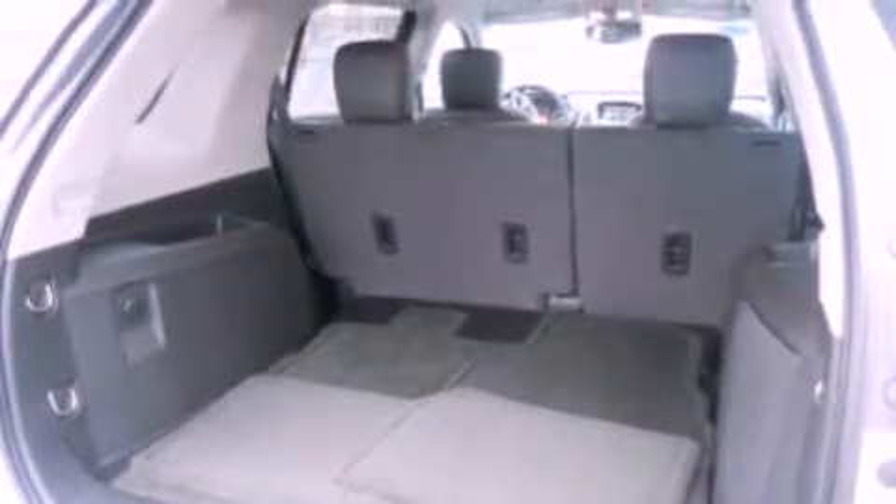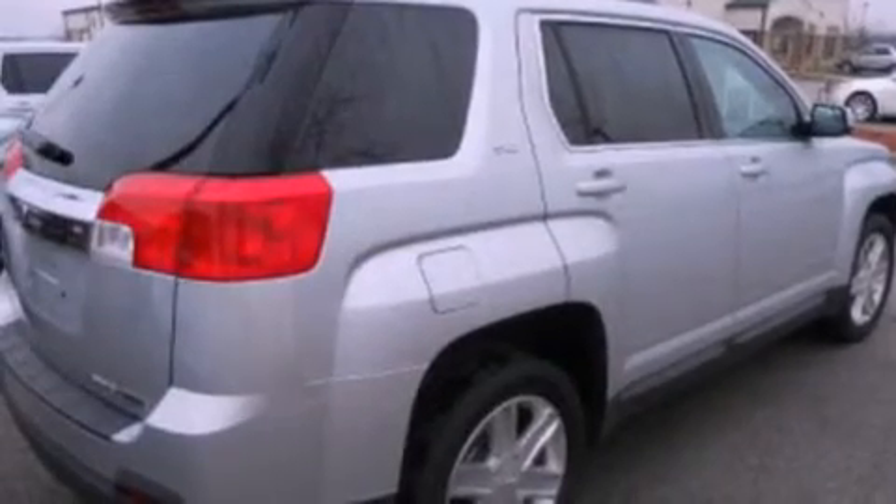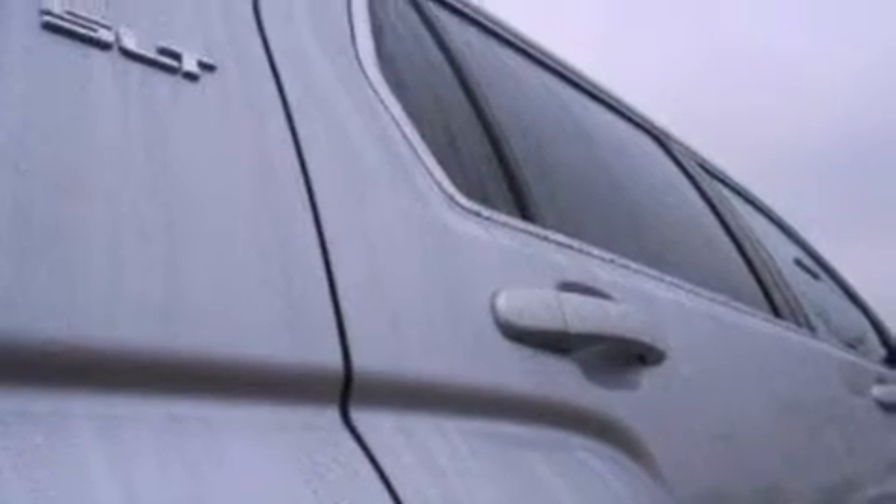The following features are included: a split folding rear seat, an auto-dimming rear-view mirror, a four-wheel independent suspension, cargo tie-downs, roof rails, dusk-sensing headlights, external temperature display, and heated seats that can warm you up in seconds, keeping you and your passengers comfortable the whole trip.